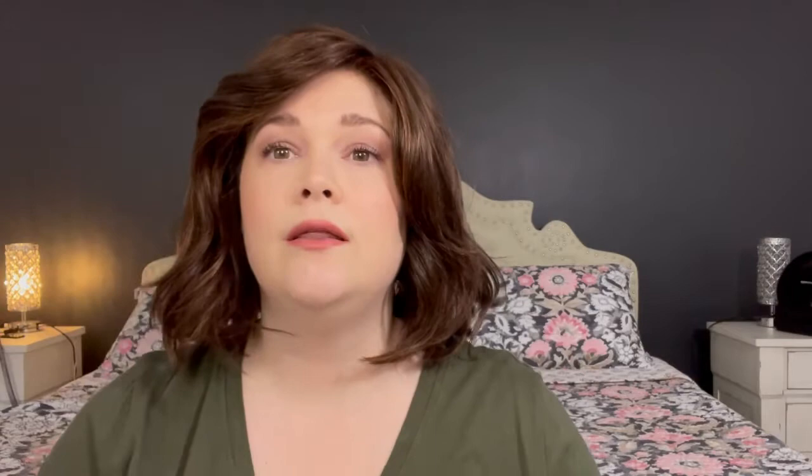I do wish that it had more curl in it. Denise — one of our wig sisters — did a review on Adeline and I feel like hers had more curl in it. So I was kind of disappointed in that because that's what I was wanting. And you'll see in just a minute, the back doesn't have really any curl to it. This is what the back looks like in the stock photo — very different from what this one looks like.